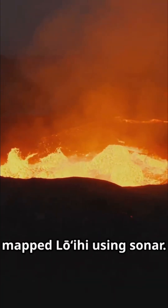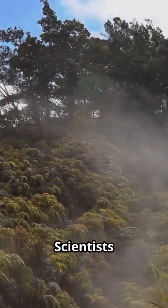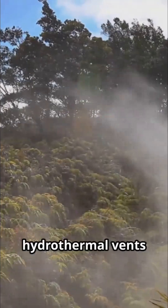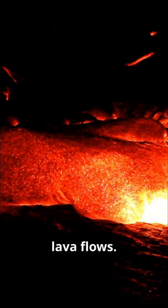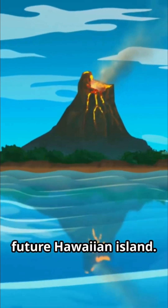Scientists have mapped Lo Ihai using sonar and have even visited its summit with submersibles. They witnessed active hydrothermal vents and observed fresh lava flows. It is a world of crushing pressure and complete darkness, yet it is teeming with unique life forms adapted to this extreme environment.